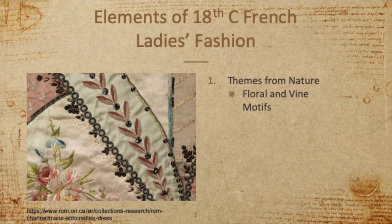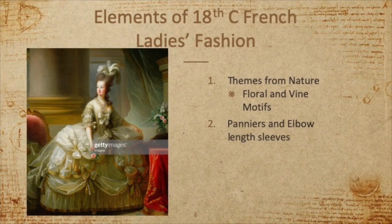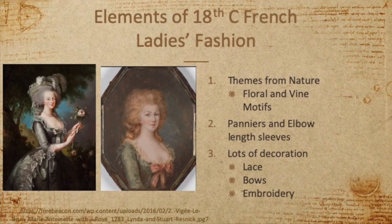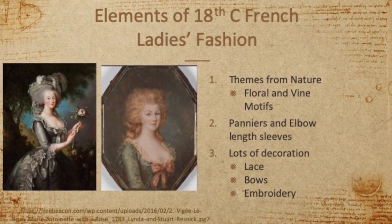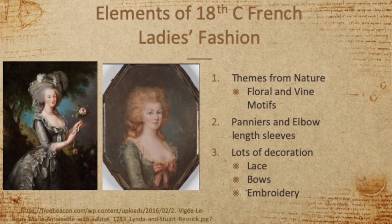In addition to flowers and vines, you might also see wildlife such as birds and even insects. Other features of clothing during this time included panniers — the side hoops — which give the impossibly wide hip silhouette, as well as elbow-length sleeves and very low-set décolletage. Gowns during this time were also highly decorated, including elements such as lace and bows in addition to beautiful needlework.